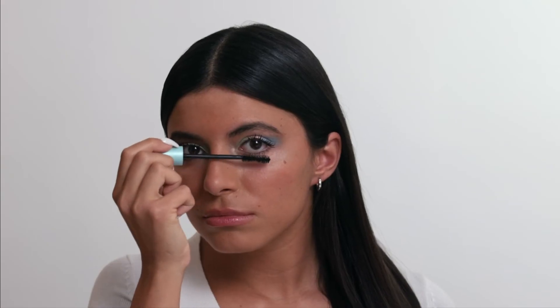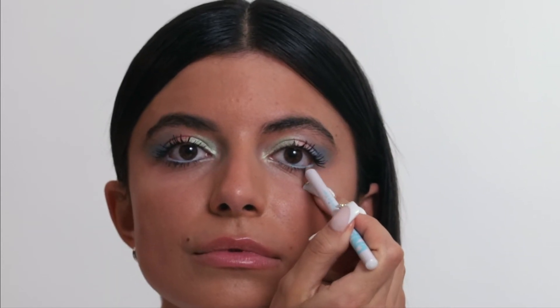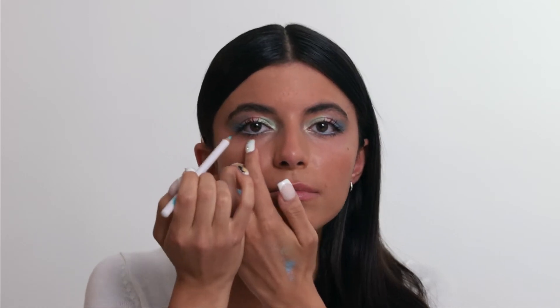To finish it up, I am putting mascara on my lower lashes. Right now I am taking a light eye pencil and putting it on my lower waterline. I'm using the new mint eye pencil from Neen — I love it with this look.